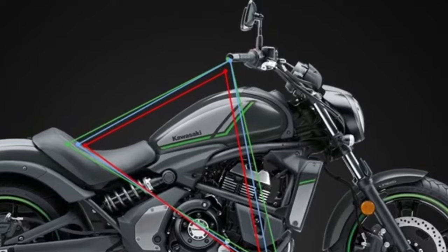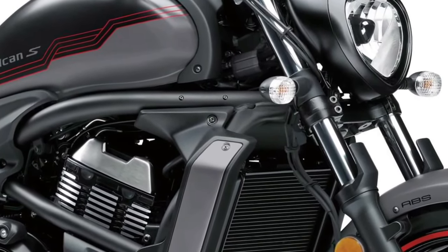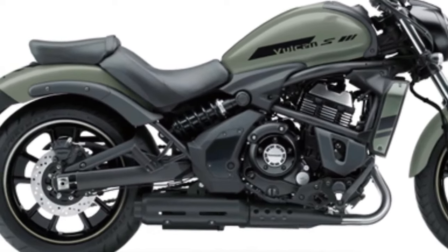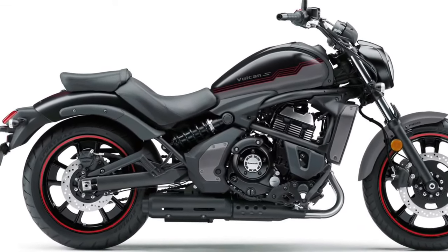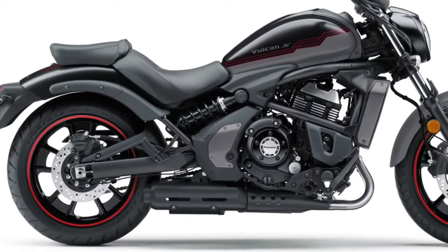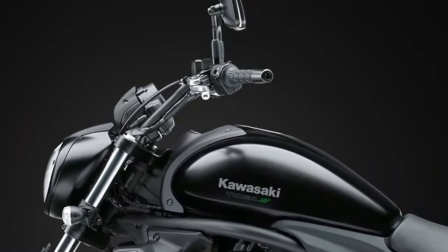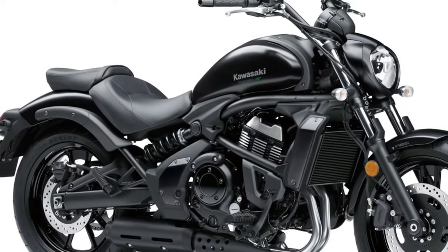The 2025 Vulcan's chassis has been redesigned to improve handling and ride comfort. The new frame is lighter and more rigid, contributing to better stability and responsiveness. The updated geometry ensures a confident ride, whether navigating city streets or cruising down the highway. The bike's low center of gravity further enhances its maneuverability and comfort.